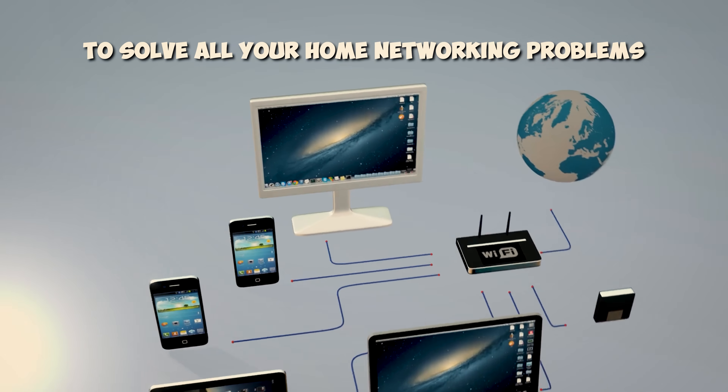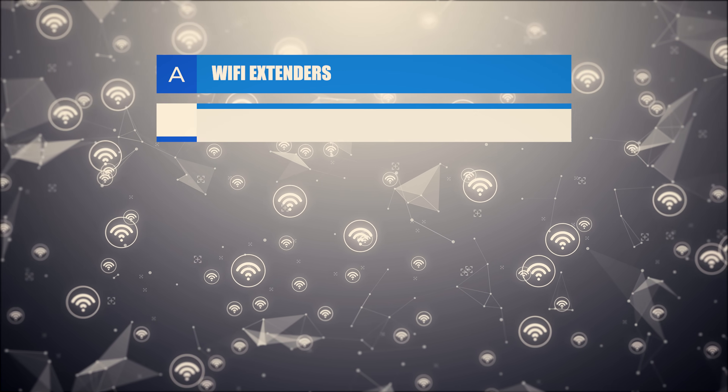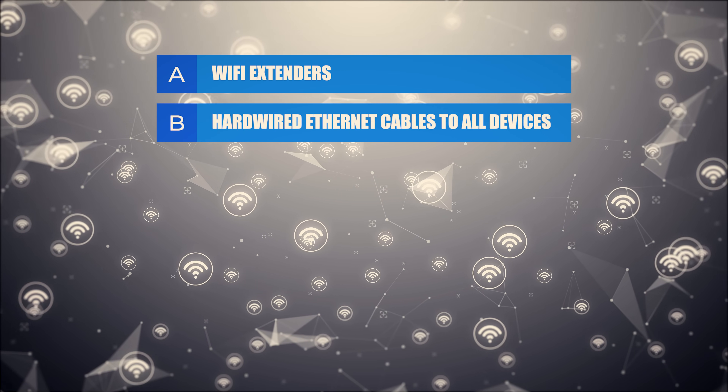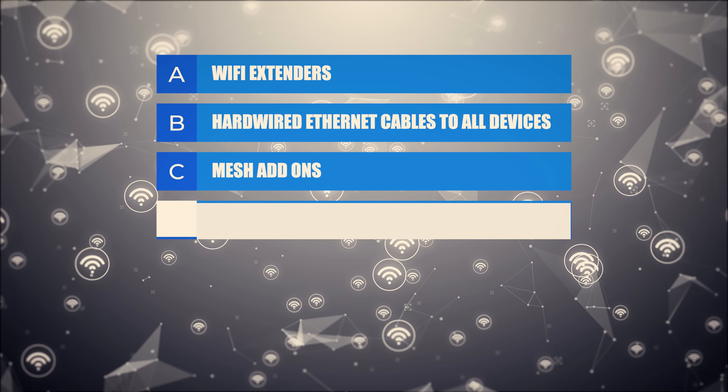If you could get just one device to solve all your home networking problems, which one would it be? A: Wi-Fi extenders. B: Hardwired Ethernet cables to all devices. C: Mesh add-ons. Or D: Swap your entire house out for fiber. If you guessed any of these choices, you would be wrong. Give me five minutes to explain.